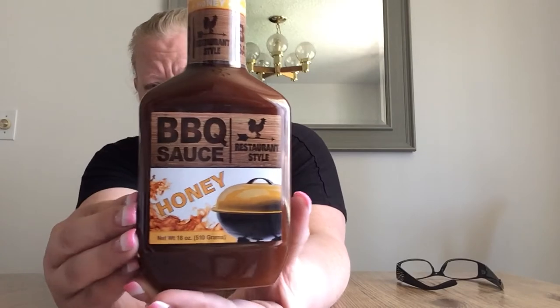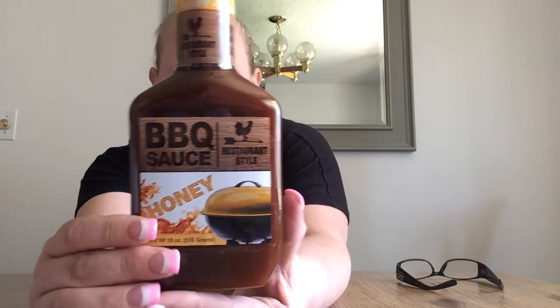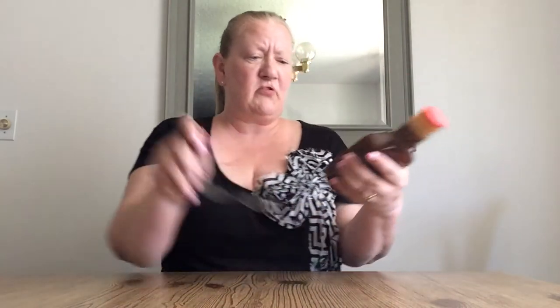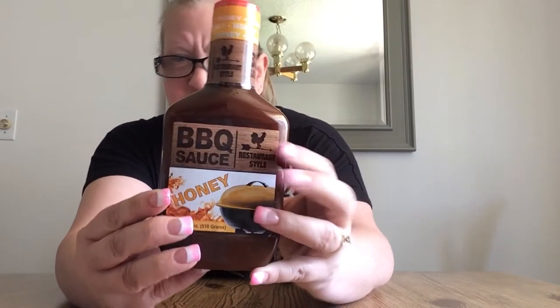I found some restaurant-style honey barbecue sauce. My husband loves barbecue and I love honey, so maybe together we'll both love it. It has a pretty good expiration date — best by 5-31-20 — so that's got a nice shelf life. You can keep that in your pantry for a while until you're ready to use it.